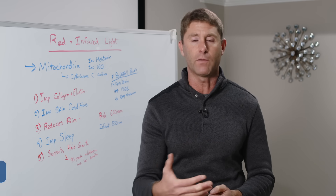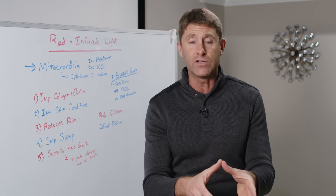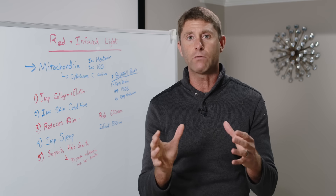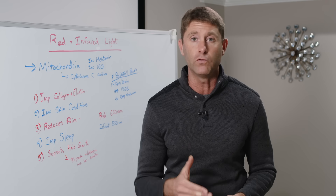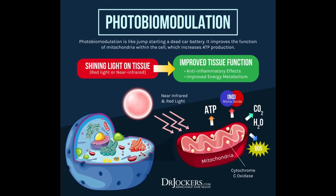Infrared also helps drive blood flow through something called angiogenesis, where we drive new blood flow to get more oxygen into these deep areas of the body. Some of the great benefits attributed to red and infrared light come down to a couple of mechanisms. Number one: it helps jumpstart the mitochondria by improving cytochrome C oxidase activity within the mitochondria, which exchanges electrons — that's what actually helps produce cellular energy or ATP — so it helps improve the energy production of all the mitochondria.